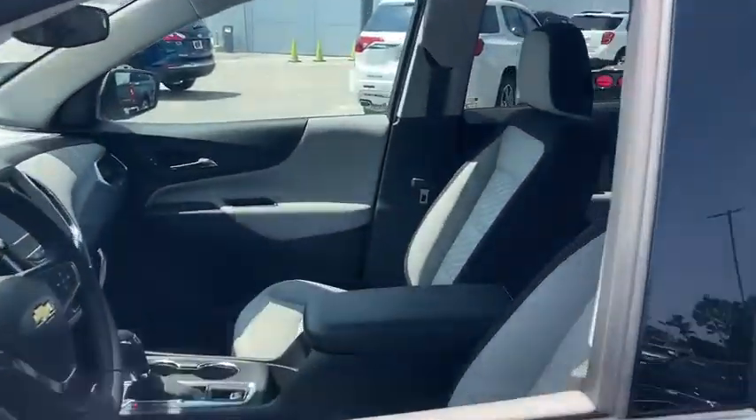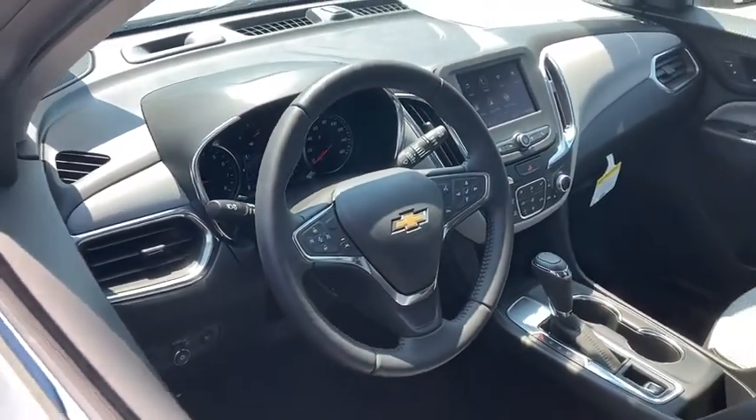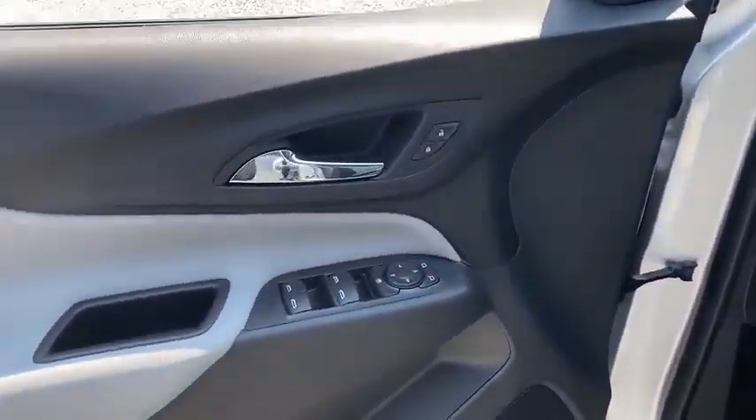Universal garage door opener, electronic stability control, power windows, compass, rear window defroster, fog lights, security system.